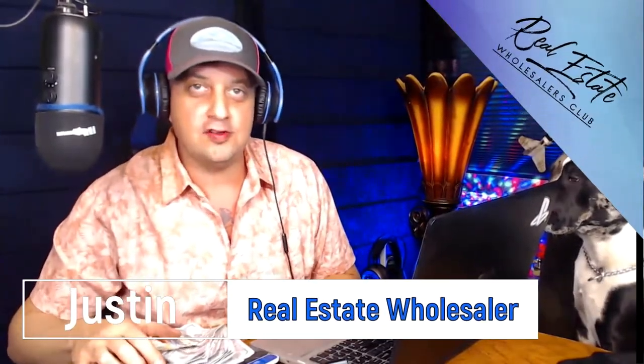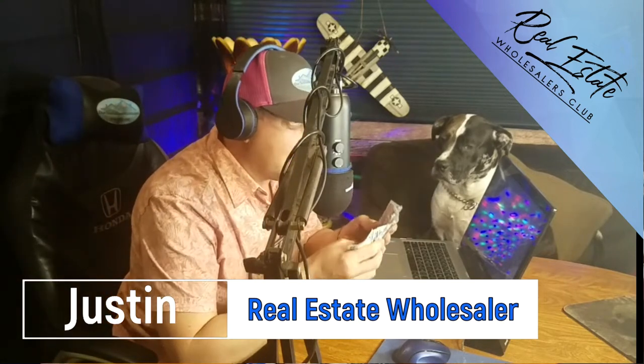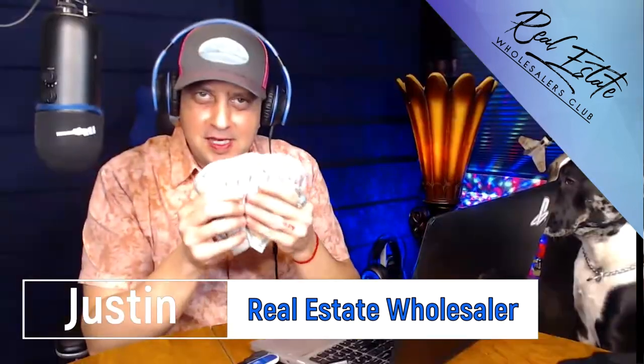Hi, I'm Justin Chamnus and this is the Real Estate Wholesalers Club, where we're all about getting you to that first deal — shut up money. That's that first deal paycheck that tells all your doubts and all your fears and all of the naysayers: hey, this works, shut up.